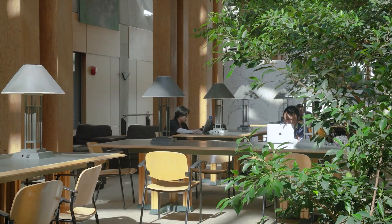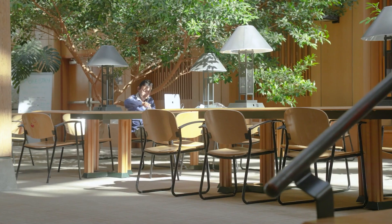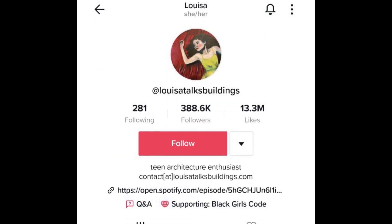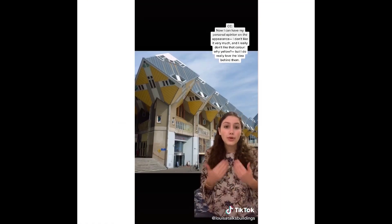It's like actual trees growing inside. I would have thought they would have had like an open roof. That's really cool. It would be amazing to study in this space. I think on social media I talk a lot about urban design.